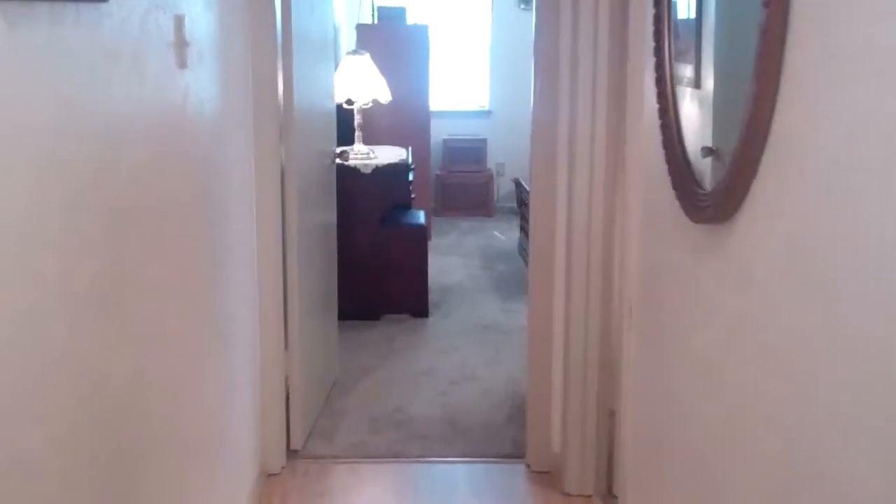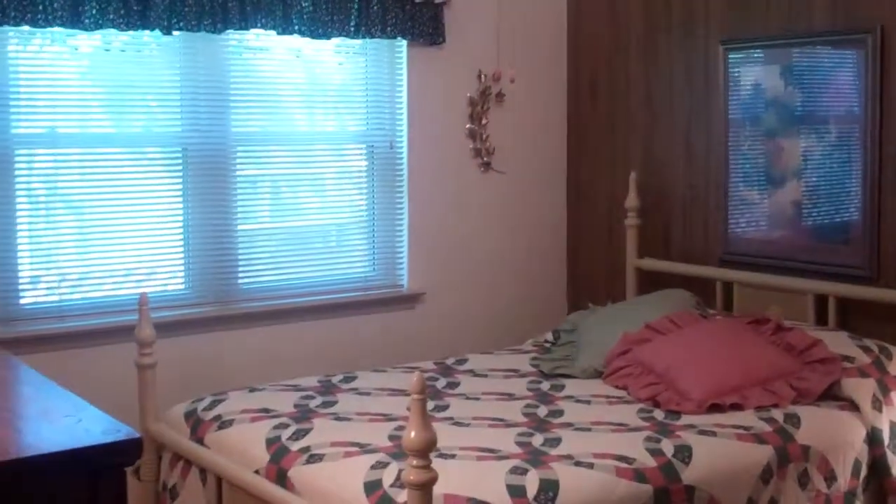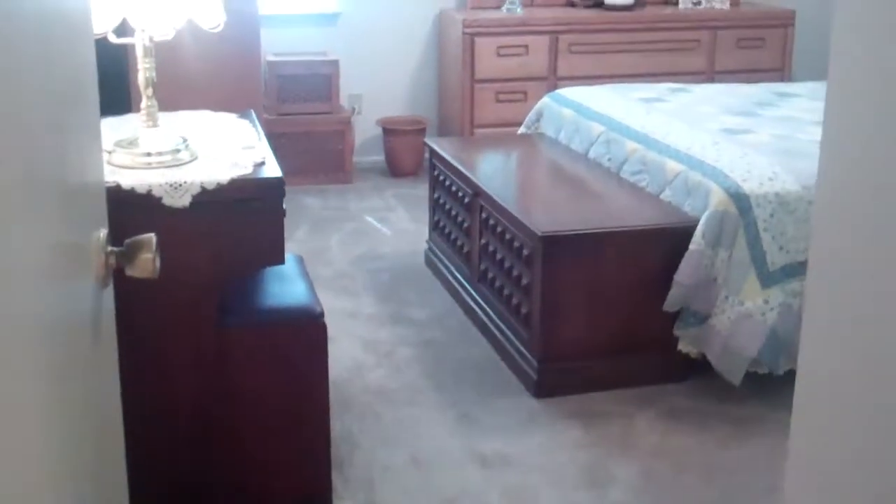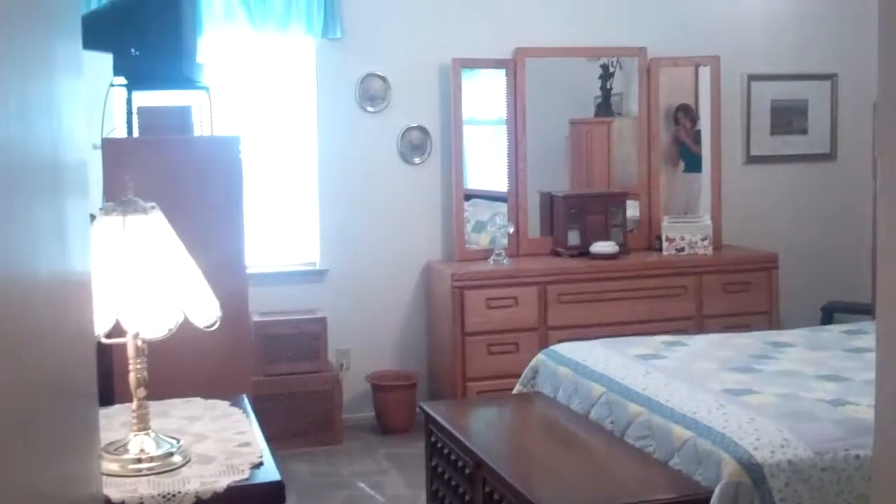I'm so proud to have it as a listing. Here is a second secondary bedroom, again with all new carpet. Here is the master suite, again with all new carpet.